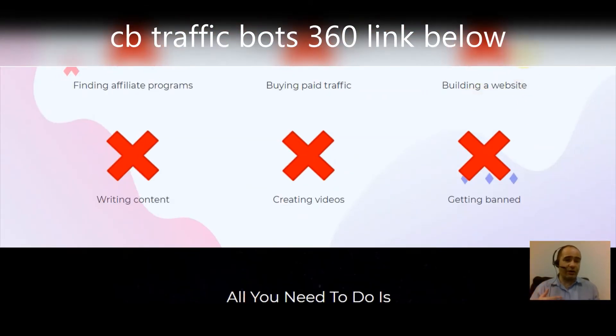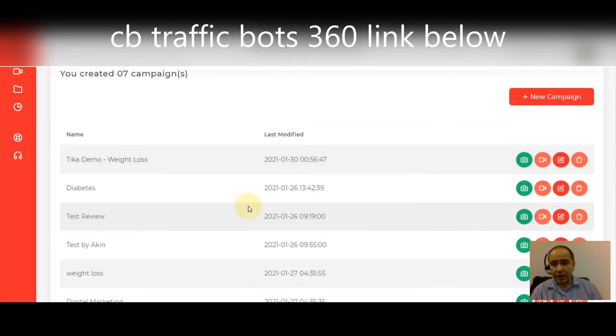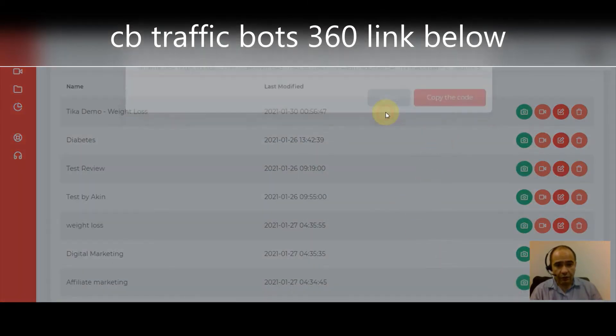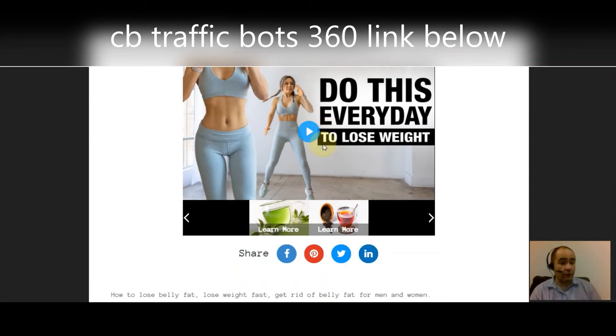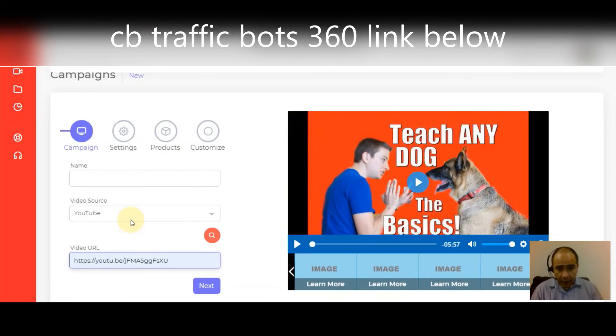Let me jump in and show you what the software looks like. It's very similar — actually identical — to the original CB Traffic Bots and you use it the same way. Here's what a campaign looks like. Let's do a weight loss demo so you can see the embed code. Basically what you do is find a video from YouTube, copy that embed code, and paste it right into the campaign builder — that's really all the work on your part.